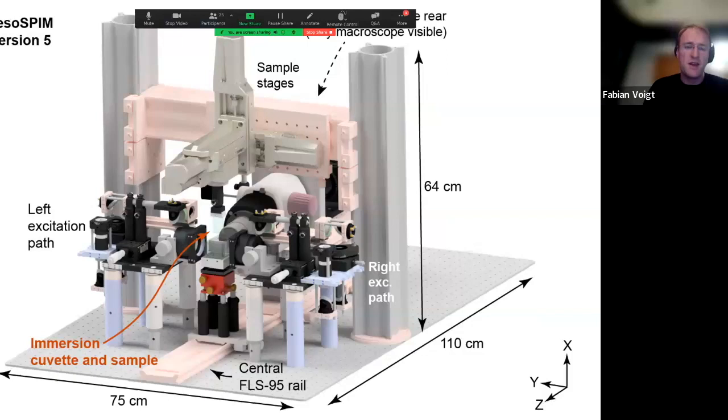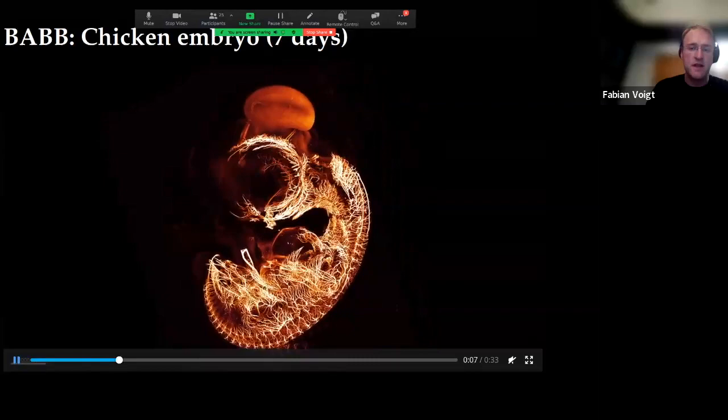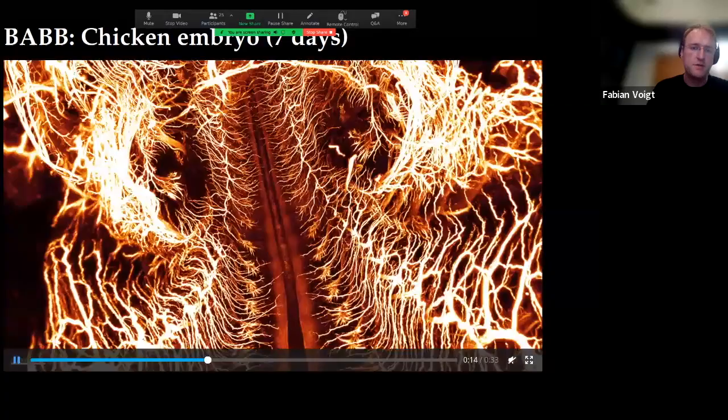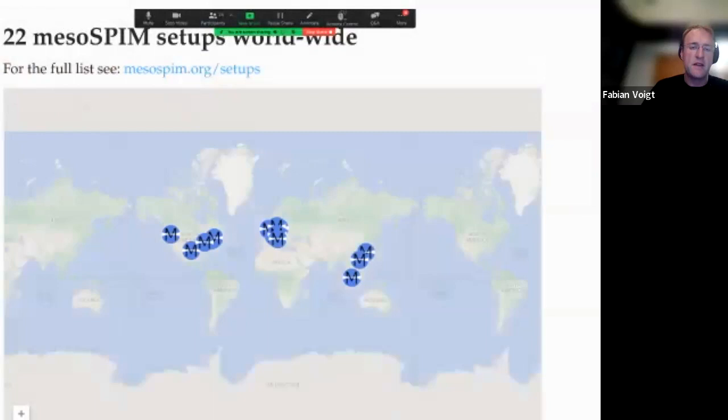The microscope looks like a custom setup with the sample hanging from above in sample stages, potentially in a little cuvette. There's an excitation path on the right and on the left. We can support large samples because we have a lot of travel range and objectives with long working distances. If you put a chicken embryo inside that microscope, you get a dataset like this — a seven-day-old chicken embryo with a neurofilament staining of the developing nervous system. This tiled acquisition is roughly 1.1 terabytes in size, took roughly three hours to acquire, with a voxel sampling of roughly one by one by three micron.